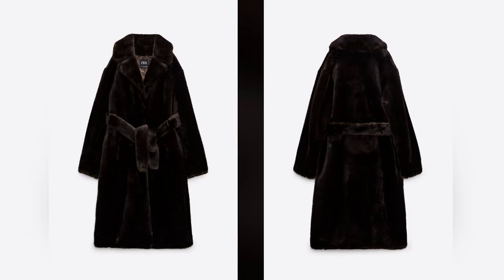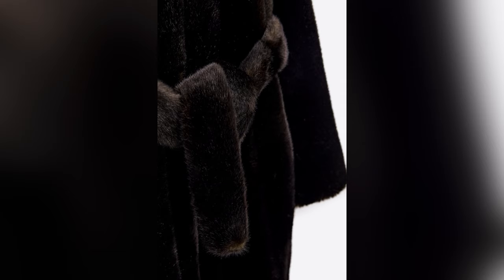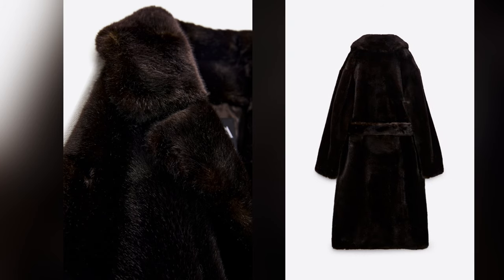Here you can see a belt that gives it a more feminine feel. I think this coat has an expensive-looking color — the fur really plays well with the light.